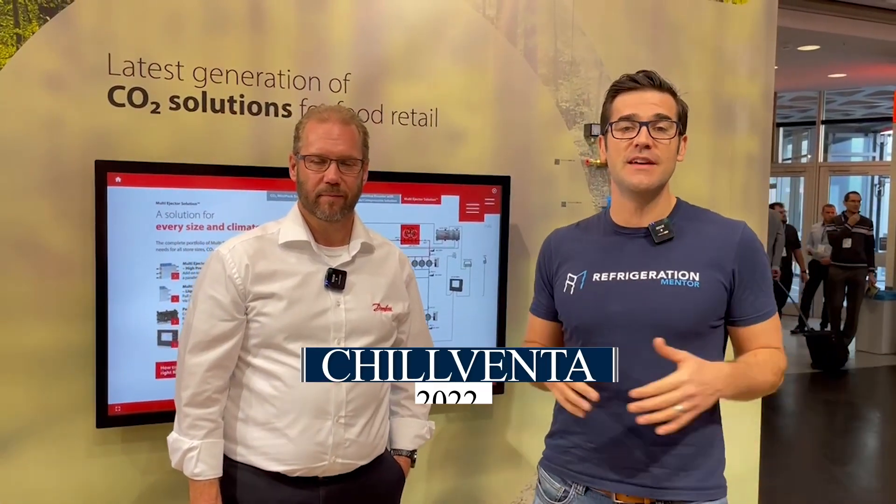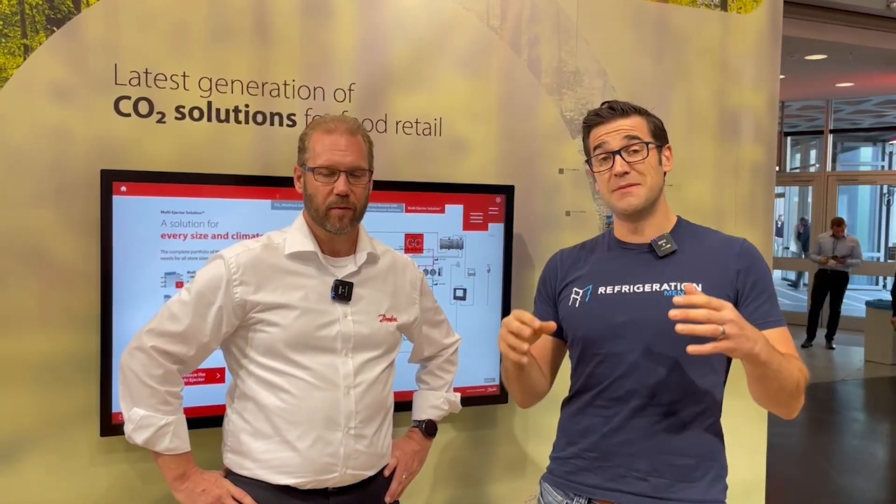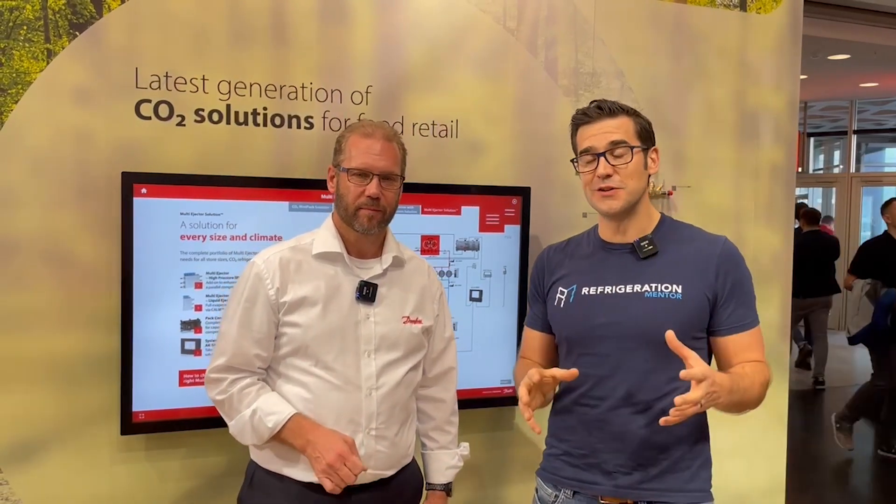Hey, Trevor Matthews here from Refrigeration Mentor at the 2022 Chilventa event. This has been a great event so far — day two. I'm at the Danfoss booth with Patrick Clarity. How are you doing, Patrick? Great, thank you. Patrick's been with Danfoss for over 20 years and has been learning CO2 since then. Today we're going to dive into some Danfoss solutions for transcritical booster racks.